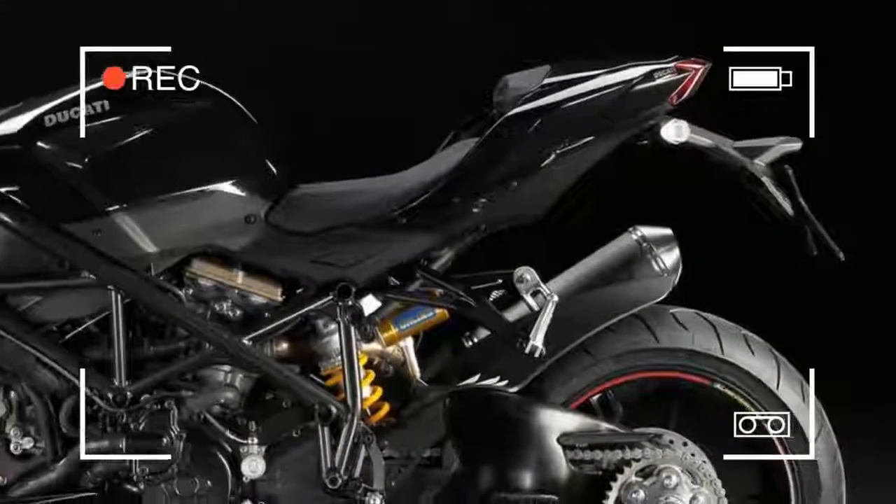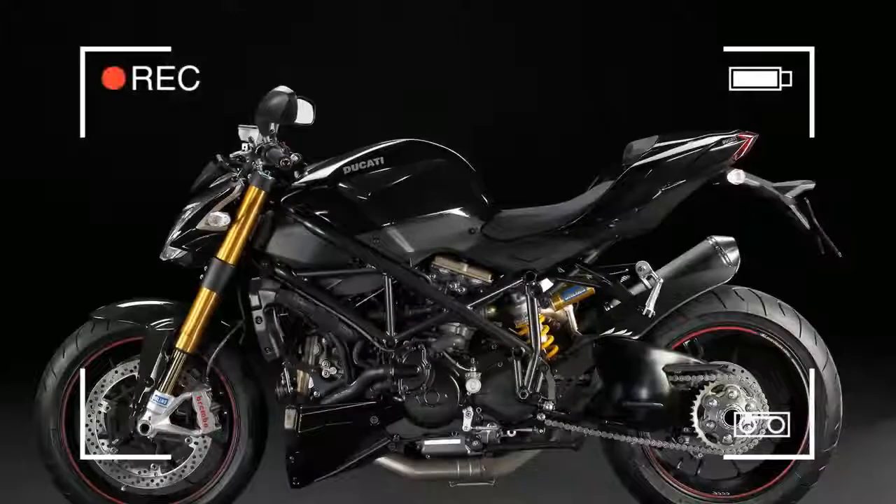Here are 5 factory street fighters that are basically sports bikes without all the plastic.